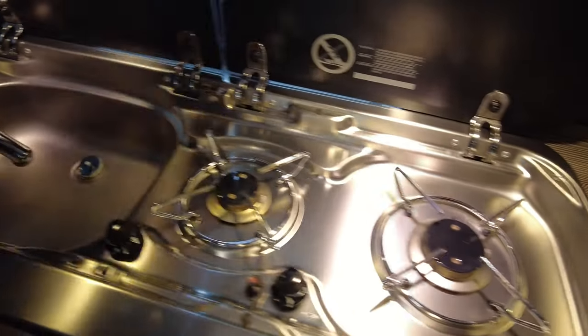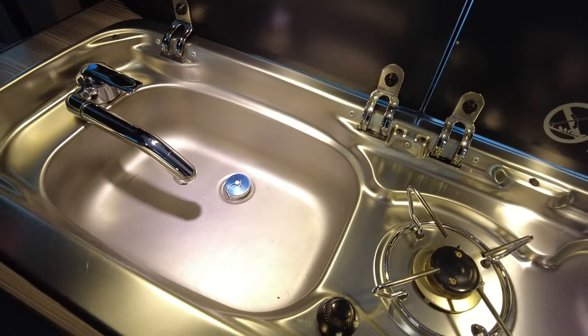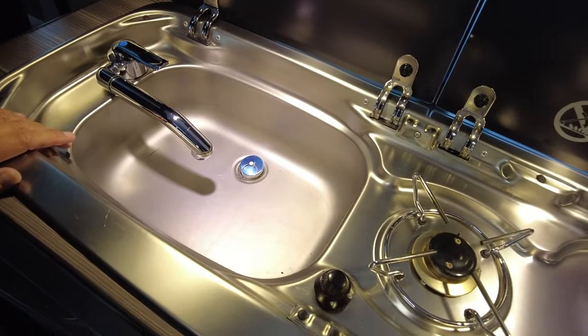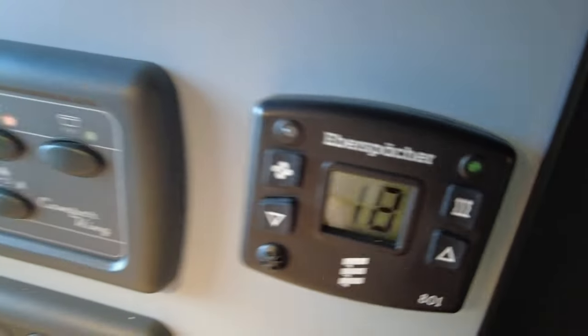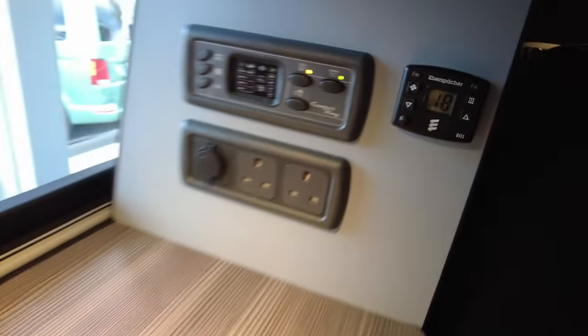We've got a two-ring gas hob and a sink with cold running water, an easy-use control panel. It's also got the diesel heating, a USB point, and two electric points.